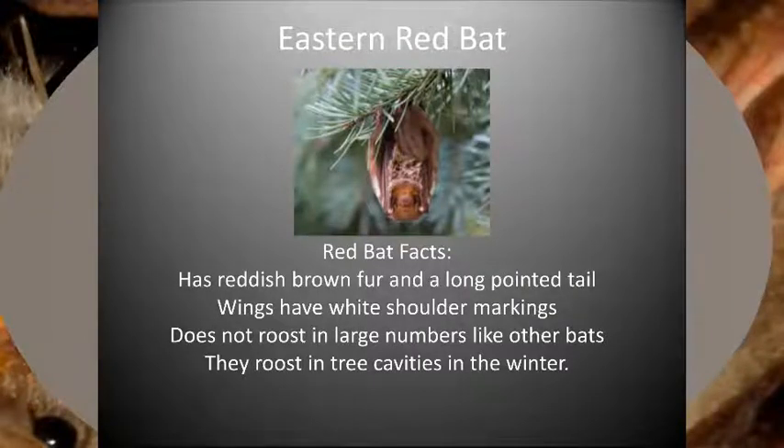The eastern red bat gets its name from its reddish-colored fur. Males are bright red in color, and females are usually a yellowish-red. Dense, soft fur covers the body, including the uropatagium, the skin connecting the legs and tail. Red bats roost among the foliage in forests, forest edges, hedgerows, or in tree bark. Often this species roosts near the ground and moves their location every couple of days. In the winter, the species migrates in large groups south. As the most colorful Ohio bat, they may be seen foraging high over trees at dark during our summer months.